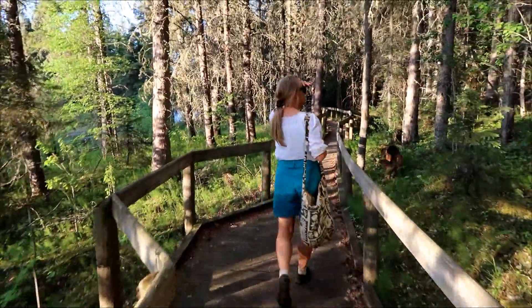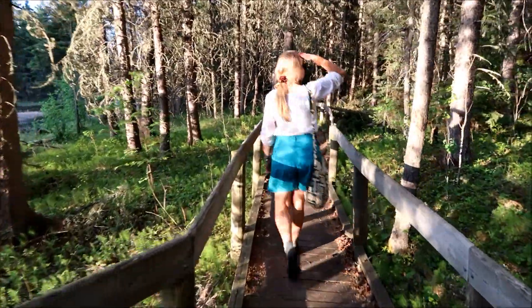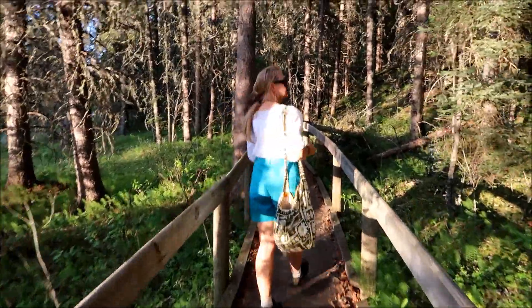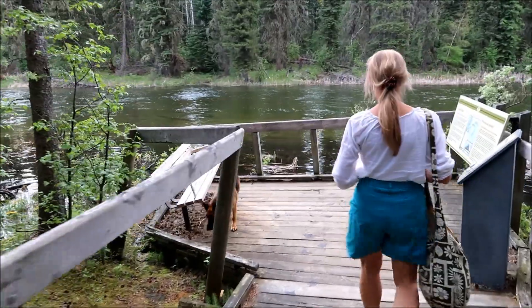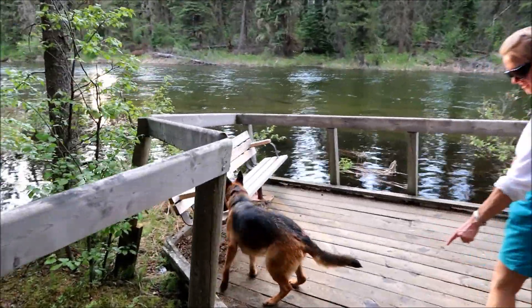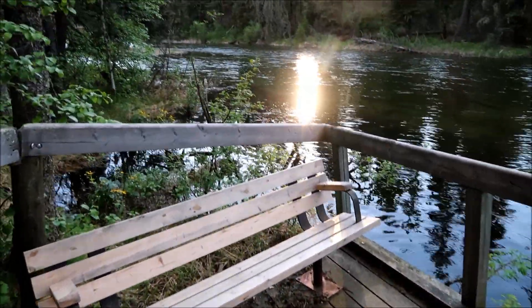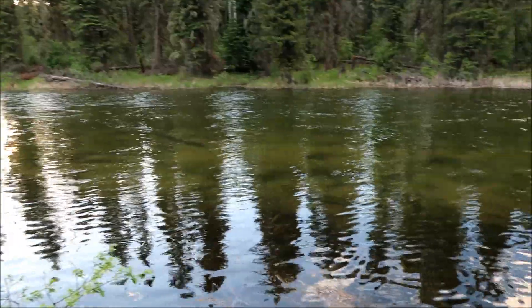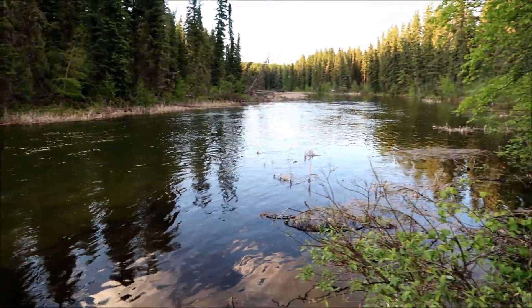Hey bear! We're in bear country so you always got to be aware — this is their habitat, not ours. Nice little bench here for viewing. Duck paw prints — they got some muddy duck prints here. There's the bench, pretty nice. There's the river — look at that nice river view. Isn't that nice? Really nice.